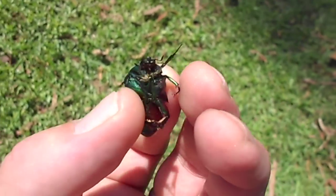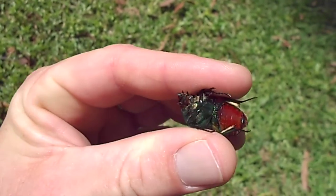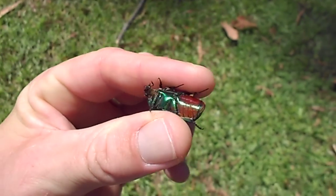When I was younger, I used to tie a string to him, like a lightweight thread. You can walk him around like a dog.